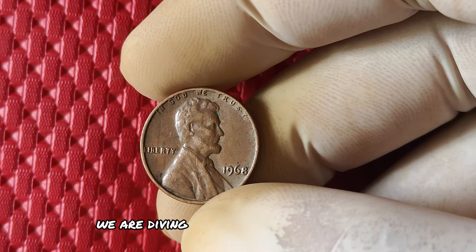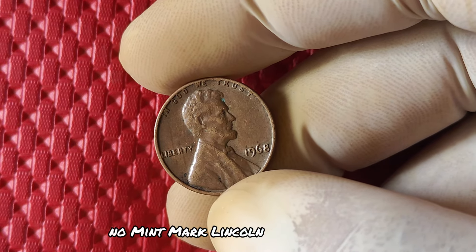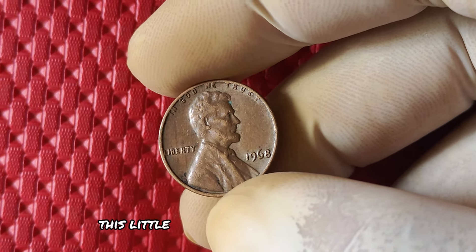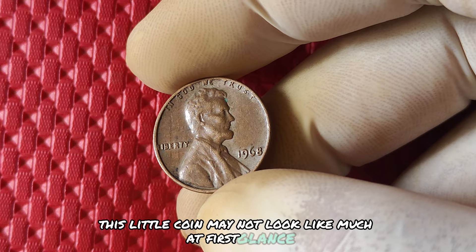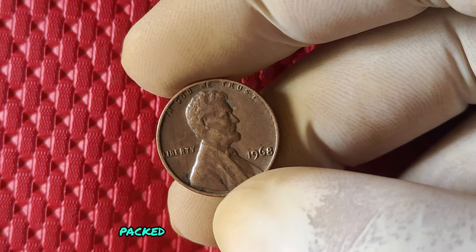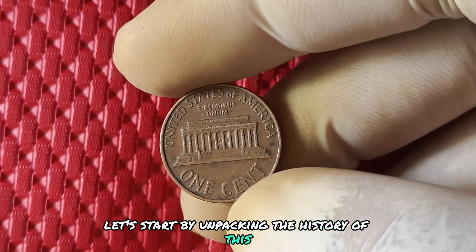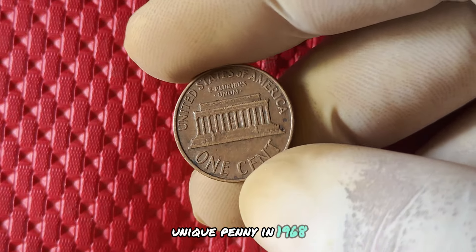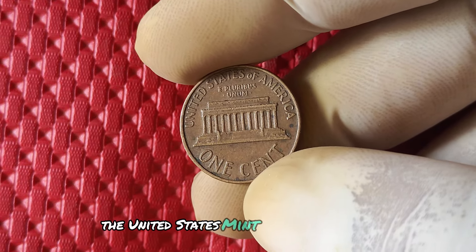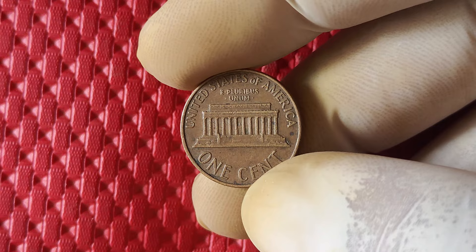We are diving into the fascinating world of the 1968 no mint mark Lincoln one cent penny. This little coin may not look like much at first glance, but it has a lot of history and value packed into its small diameter. In 1968, the United States Mint produced over 4 billion pennies, but a small number of them were minted without a mint mark.